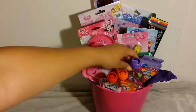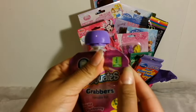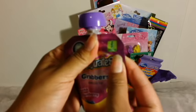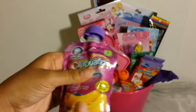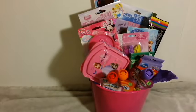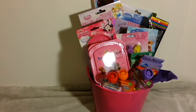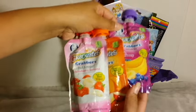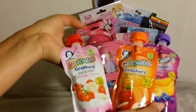So I did do these Gerber Graduates — and no, they're not baby food, it's for toddlers. She really does love these. So these are the three that I got her, and these are all her favorites.